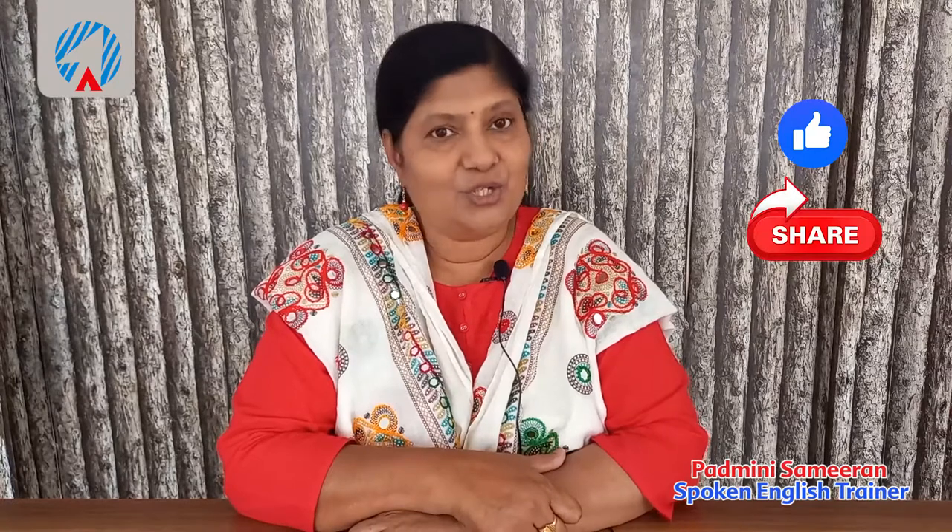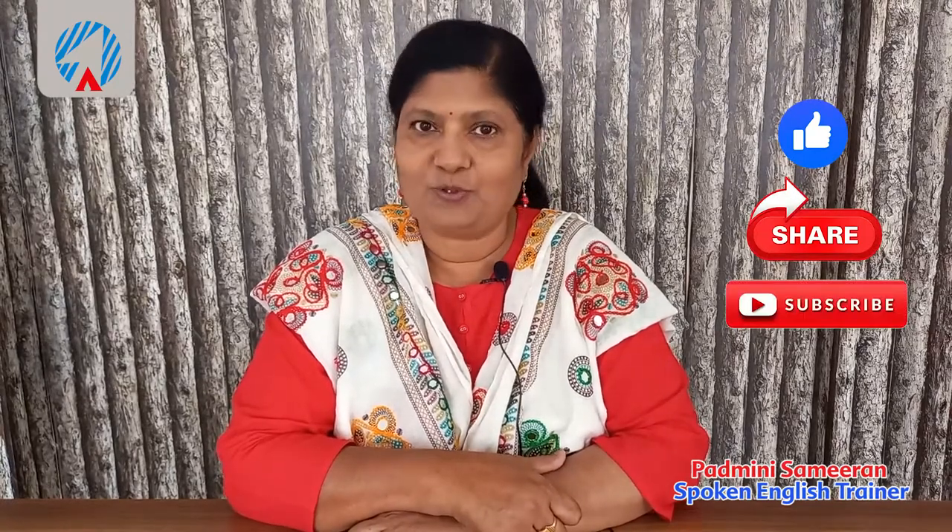I'm sure you enjoyed watching all this. The next time someone has a problem, is upset, or disturbed, you will know how to express your sympathies in the right manner using the right expressions. Thank you for watching — do like, share, and subscribe to our videos. I'll be back with more interesting videos.